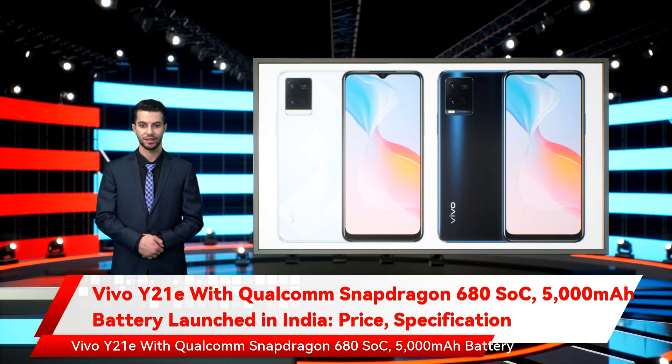Vivo Y21E with Qualcomm Snapdragon 680 SoC, 5,000 mAh battery launched in India — price and specifications.